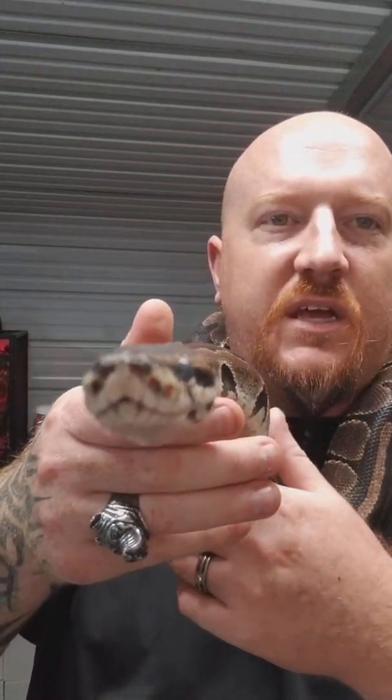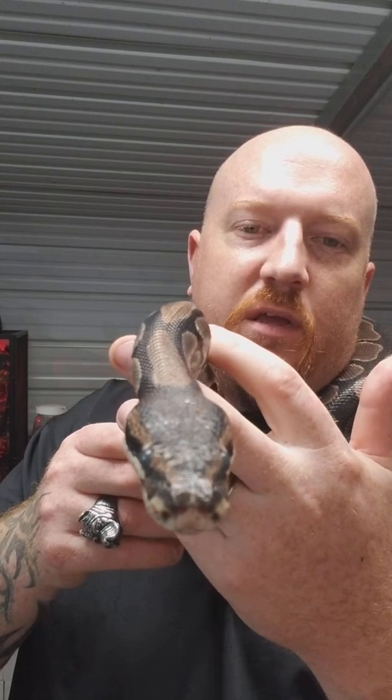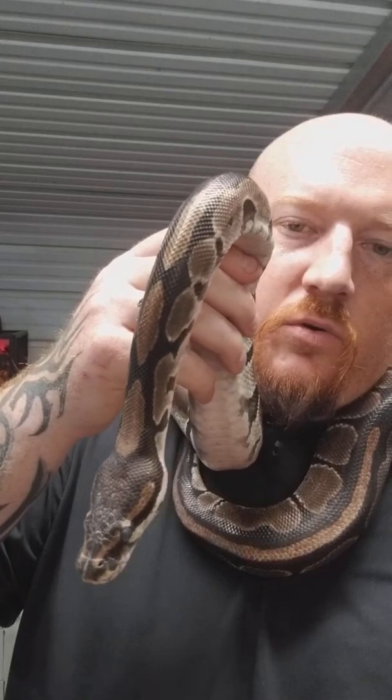Snakes are cold blooded, which means their body temperature is the same as the air in their environment. They like to bask in the sun to regulate their temperature. If they're getting too cold, they can get in the sun and warm up. But if they get too hot or too cold, they can die. They'll go in the shade to cool down, or into the sun to heat up.